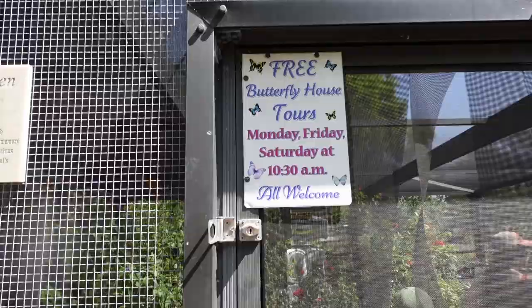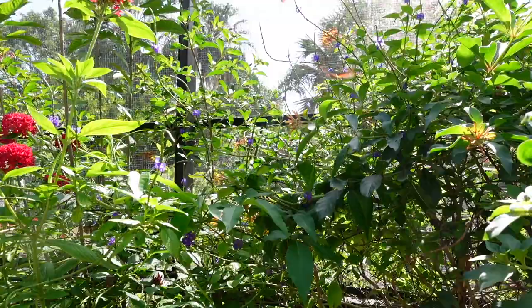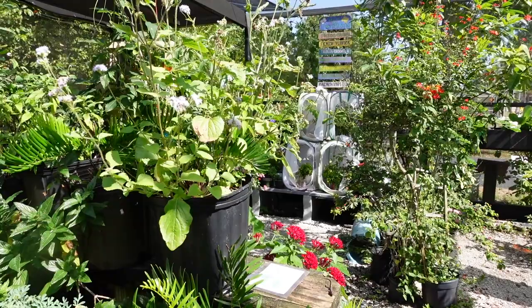Today we went to Rotary Park in Cape Coral, Florida, and we went on their free butterfly house tour. If you're in the Cape Coral area, they do tours of the butterfly house Monday, Friday, and Saturday at 10:30 a.m.